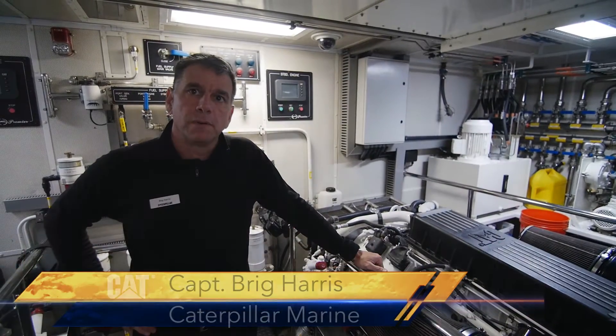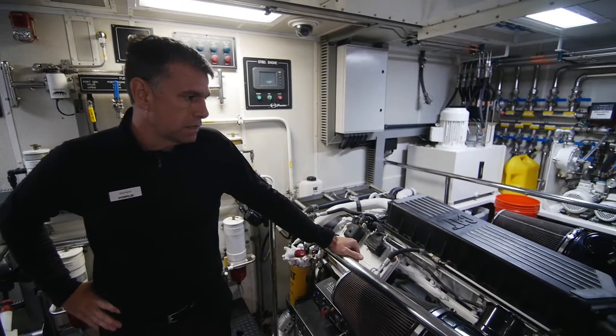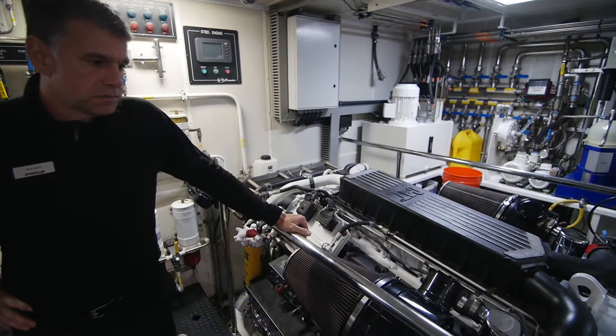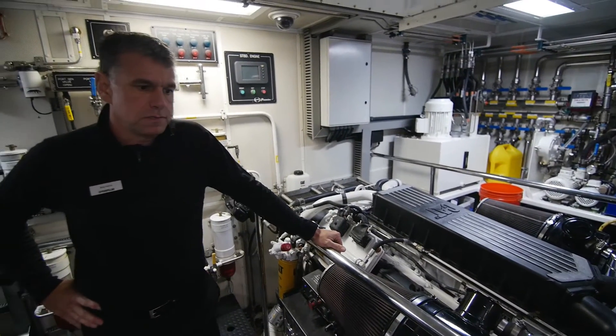Brigg Harris with Caterpillar Marine aboard the Lady Leela. It's a 132-foot vessel, as you can see behind me here. It's got the C-32 Acer engines — these are 1,800 horsepower engines.